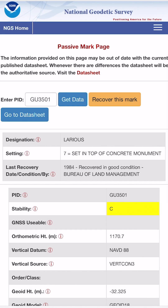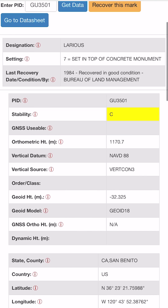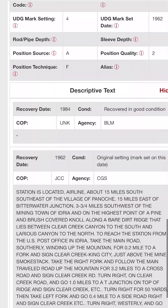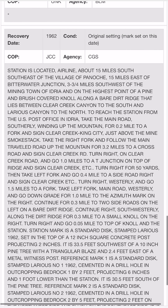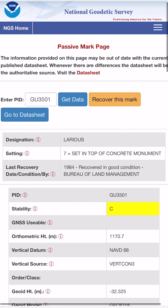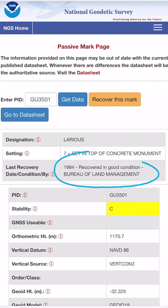From there, you can get to an even more detailed page showing things like the construction of the marker — is it a metal disc, is it mounted to a metal post, is it set into a concrete monument of some kind? There's also information about the last time the marker was recovered, meaning the last time it was recorded.